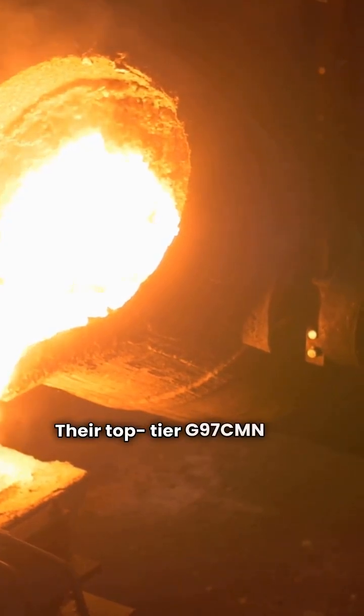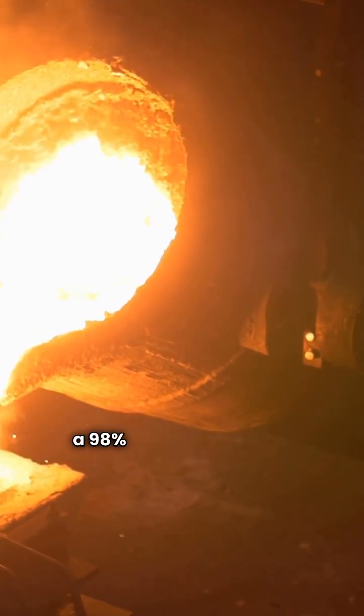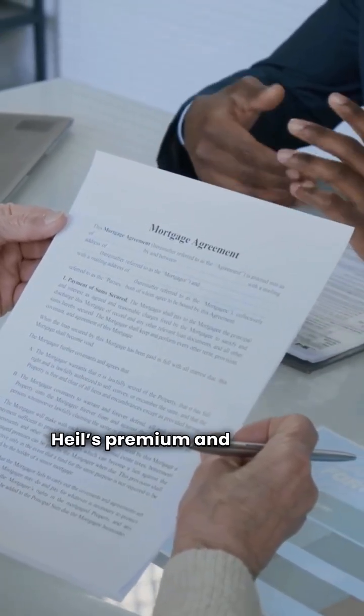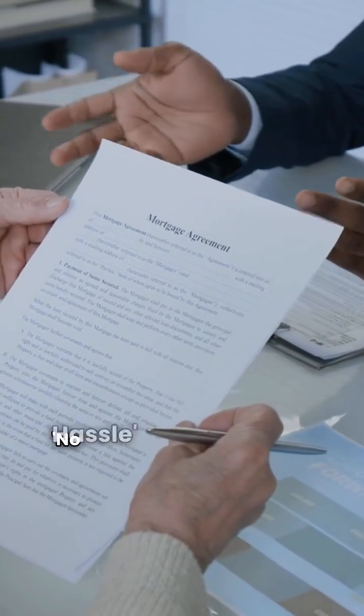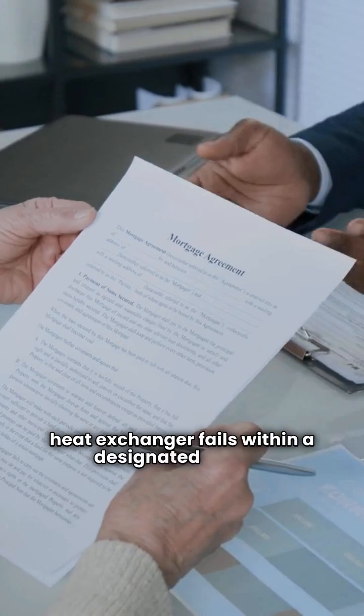Their top-tier G97CMN is an ultimate category furnace with a 98% AFUE rating and a modulating gas valve. One big plus: Heal's premium and ultimate units include a no-hassle unit replacement warranty if that heat exchanger fails within a designated period.